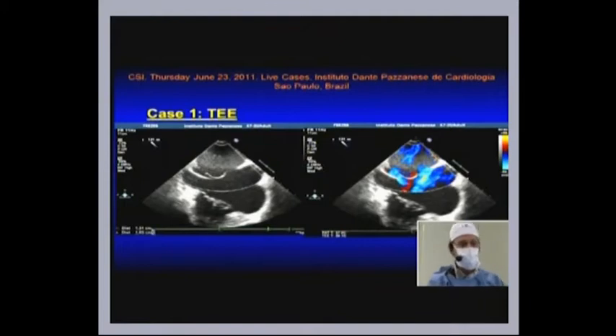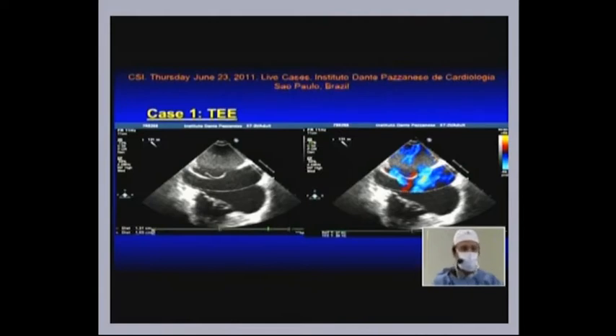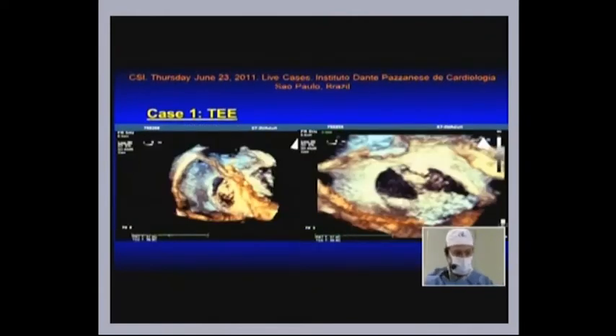These are some pictures of the previous TEE. We have the bicaval view showing one superior ASD on the right side near the SVC and a smaller ASD on the inferior portion of the septum. The septum was a little bit hypermobile with a little bit of aneurysm. Both ASDs shunting left to right. These are some 3D pictures — we can see the ASDs on fossa ovalis from the right side. I'd like to pass it on to Simone.